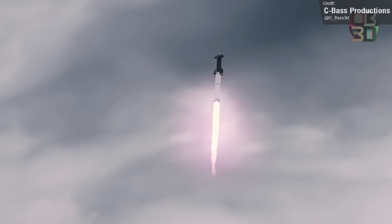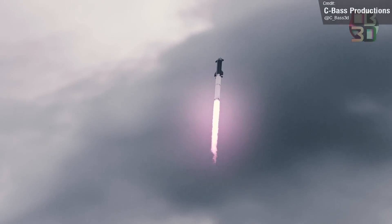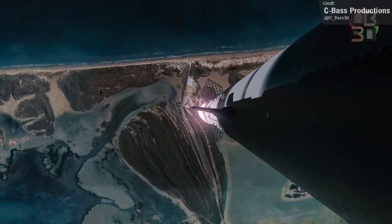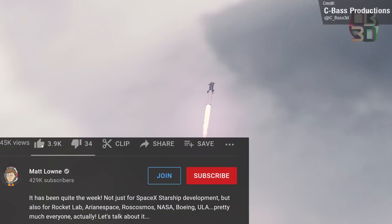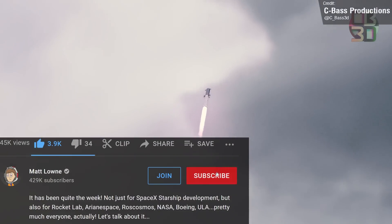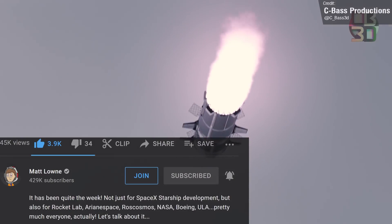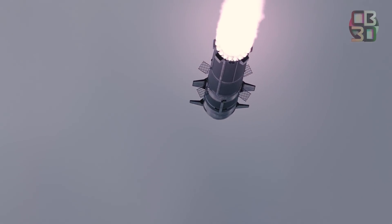Anyway, Starship development wasn't the only thing to watch last week — we also had a bunch of launch news. Let's quickly recap that now. But before I do, I'll shamelessly ask that if you're enjoying the video so far, do consider leaving a like and a subscription to help support the channel and stay in the know with these update videos every single Monday.